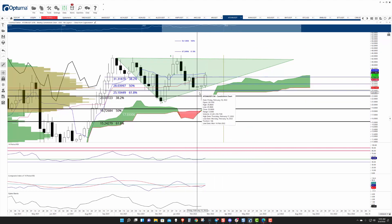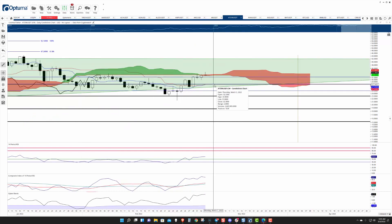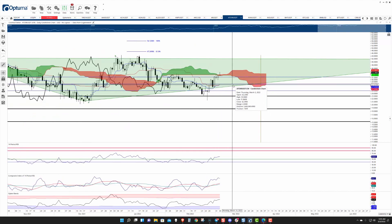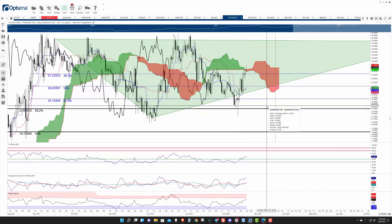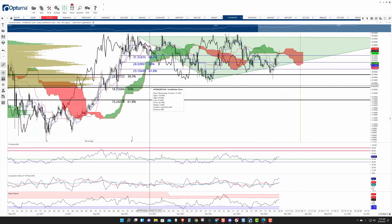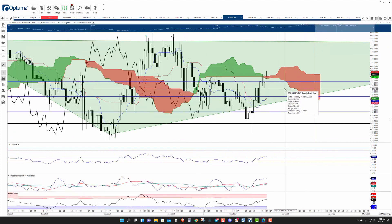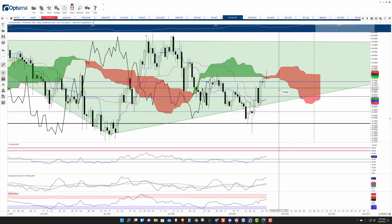As far as downside risks are concerned, they're probably limited in the meantime to that $26 to $28 range. Any breakdown below that and you get into some deeper moves into the $18 to $20 range. But right now everything looks pretty good so far.